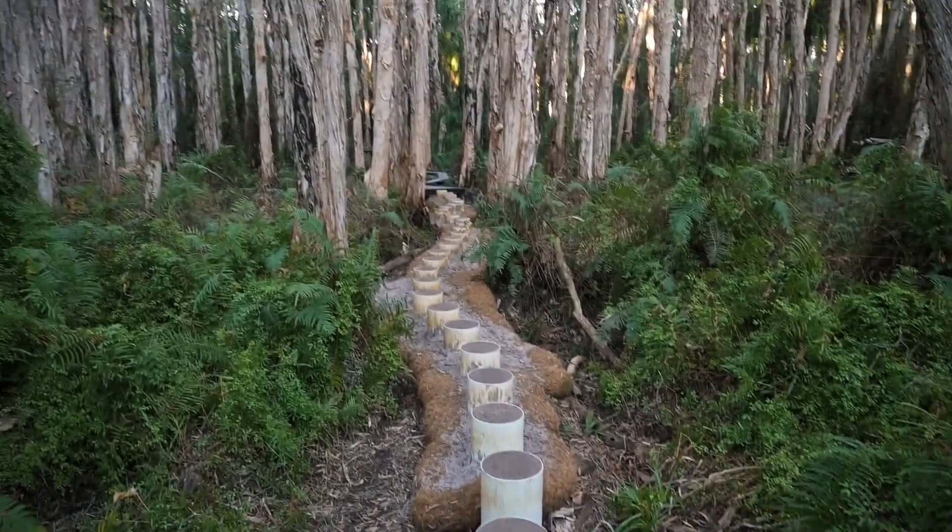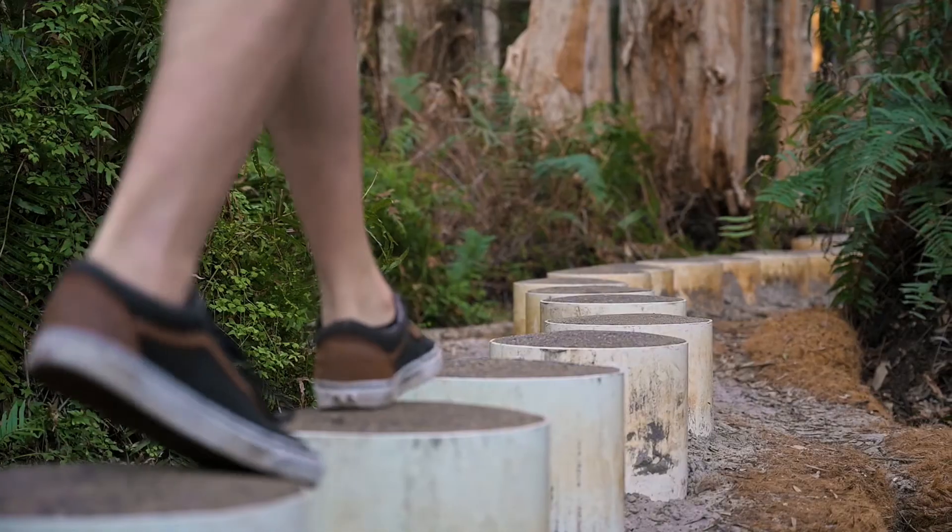We've got these little concrete stepping stones all on the way right into the Paperbark Forest there - how cool.